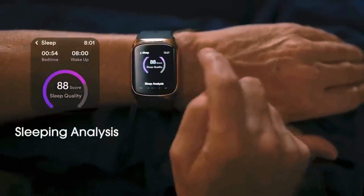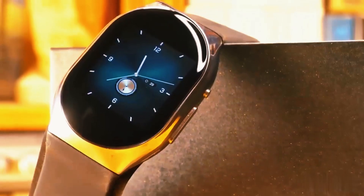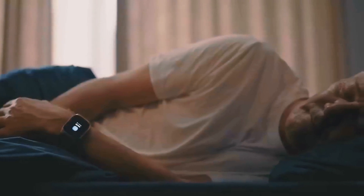it keeps track of lots of other health data like heart rate, SpO2, HRV pulse, sleep quality, and activity levels. But it's not just about health — it's smart too.